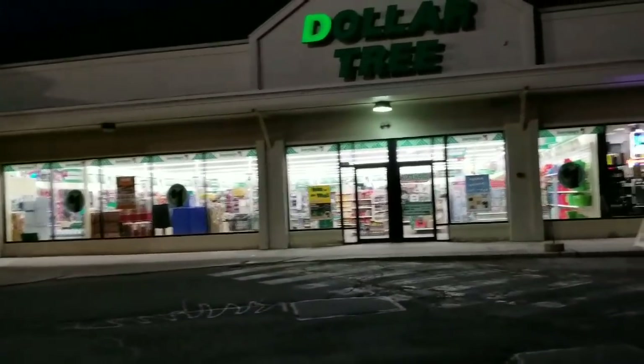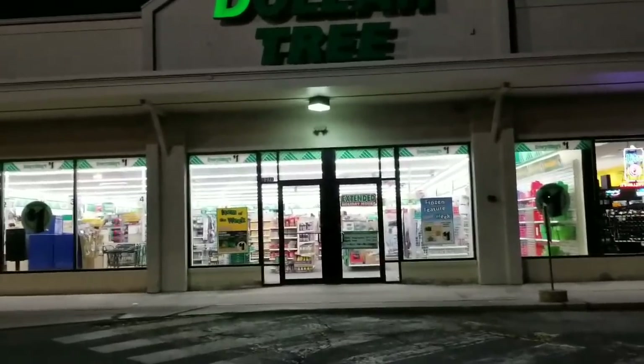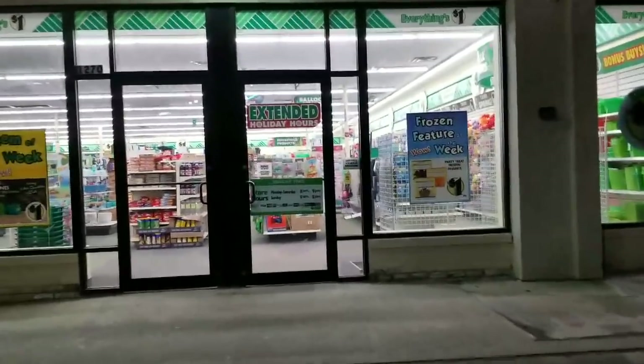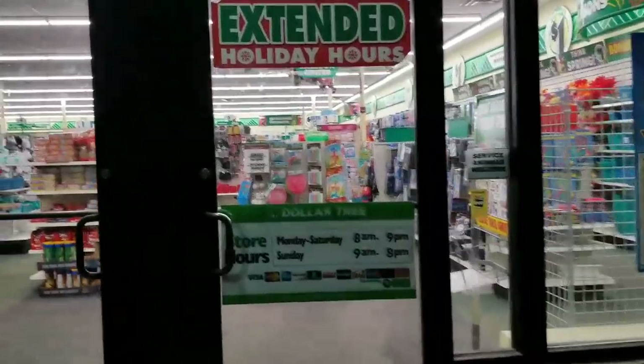Hi everybody, it's Amy from Bargain Beauty, and I thought we would go into Dollar Tree and see if we can find any new items. This is one of the two stores that I go to — it is the smaller of the two, but I haven't been here in over a week, so hopefully we can find some new items. If you're new to my channel, please make sure to hit that subscribe button, and let's go in and see.